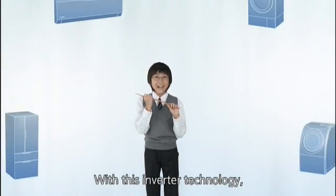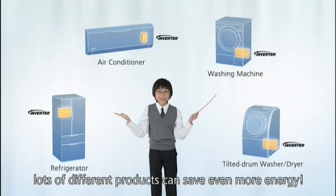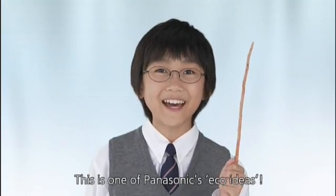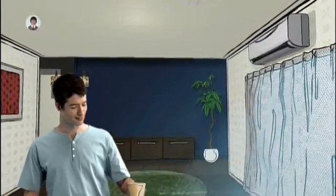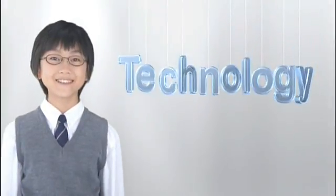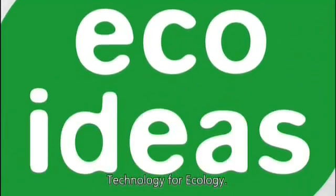With this inverter technology, lots of different products can save even more energy. This is one of Panasonic's eco ideas. Technology for Ecology — Panasonic.